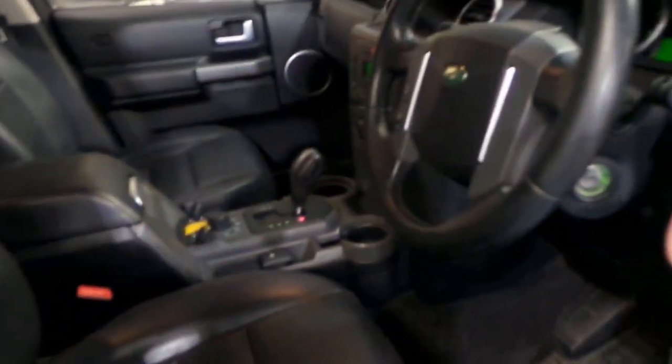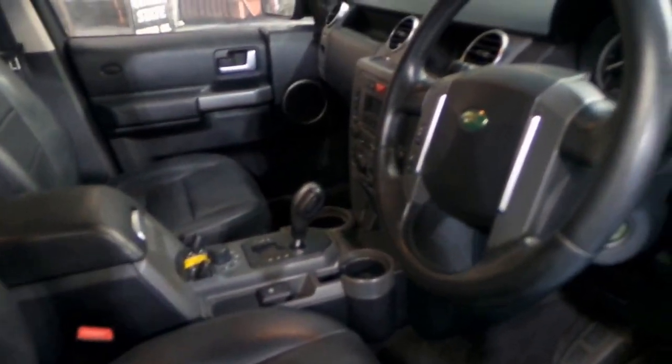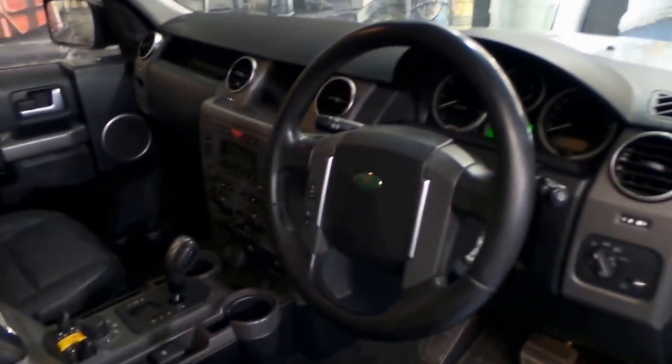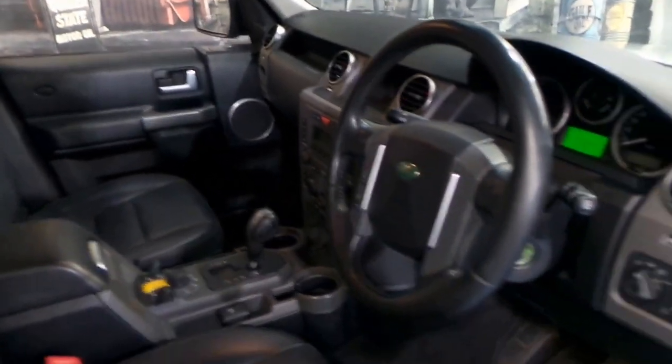One of the best things about this car is its service history — it's impeccable. We've been lucky enough to get two very nice Discovery 3s over the past few weeks; we just sold the other one.